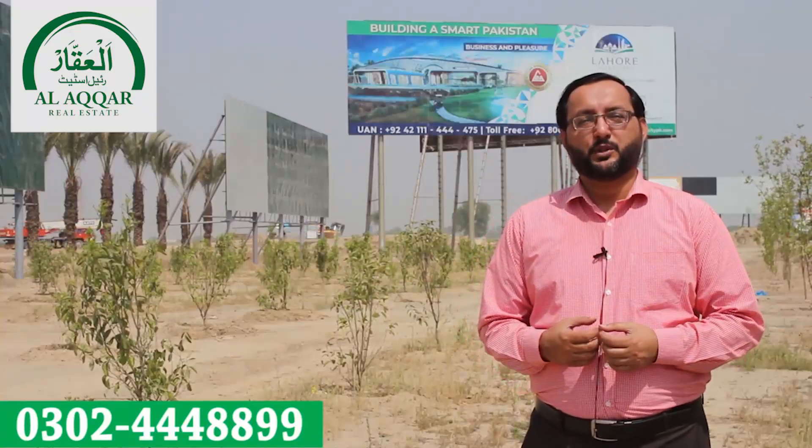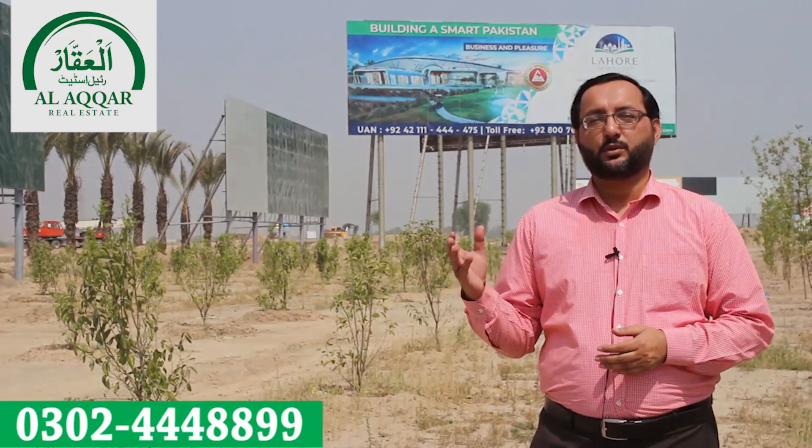Welcome. I am Amir from Aftown Marketing and today I will tell you about Lahore Smart City.